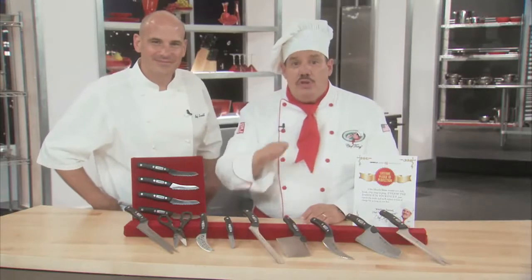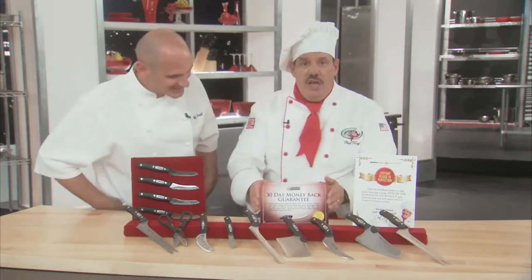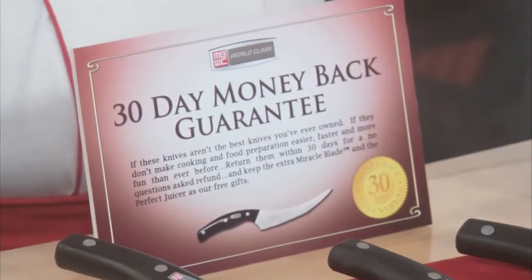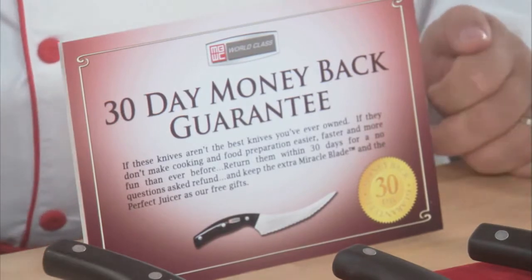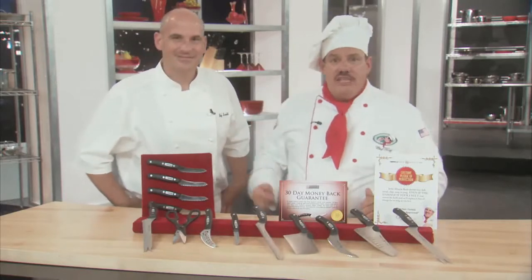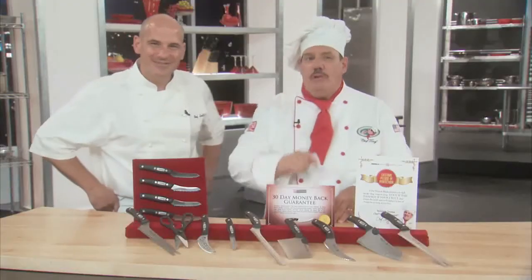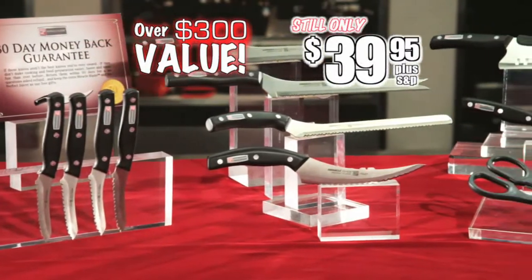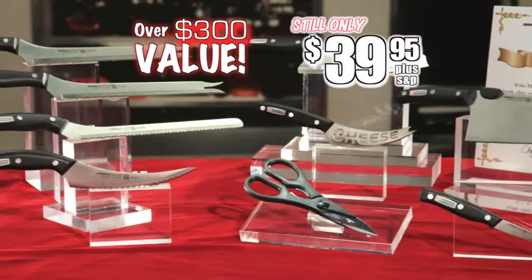It's absolutely free. Plus, our love-them-or-don't-you-dare-keep-them guarantee: if the Miracle Blade knives aren't the best knives you've ever owned, just return them within 30 days for a no-questions-asked refund, and keep the extra Miracle Blade slicer as my free gift to you. And remember, this is Miracle Blade world-class professional series — our best set ever, well over $300, but still only $39.95.